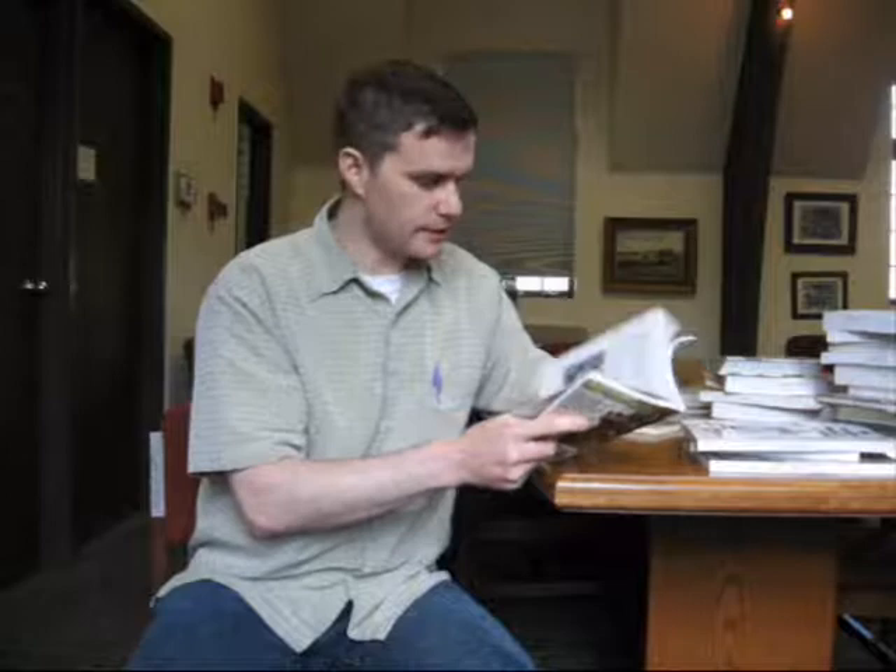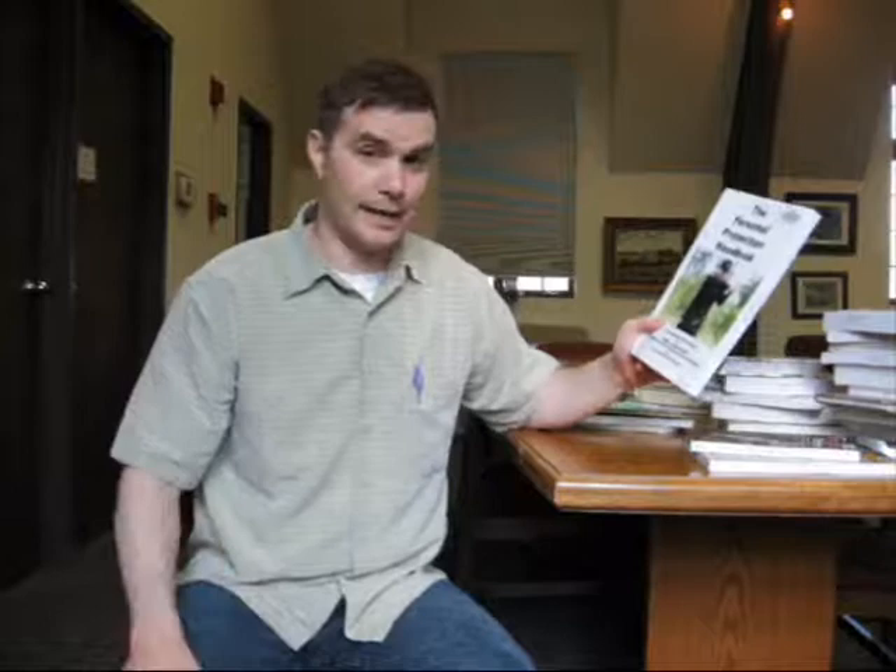There's another one from a Wisconsin guy — Personal Protection Handbook: Comprehensive Training Manual for handguns, shotguns, and rifles by Dr. Leonard M. Brewer, PhD. So this is kind of nice because he talks about all three sections — handgun, shotgun, and rifle. And I think they both talk about competition a little bit.